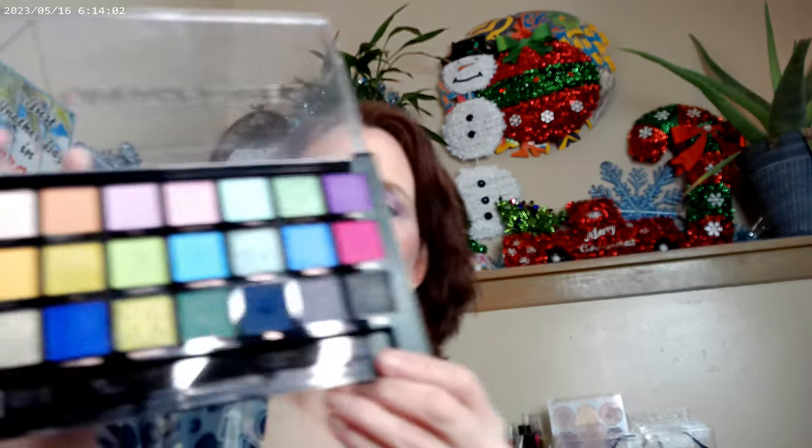In the summertime, the Yucca palette from Natasha Denona came out and everyone started looking for dupes. Dreamscape by Profusion actually works as a dupe — it has a lot of the duochromes, the gold-to-greens, and a couple of the charcoals that are in Yucca. The greens and yellows on one side and the charcoals on the other work really well, and it's new to me this year.